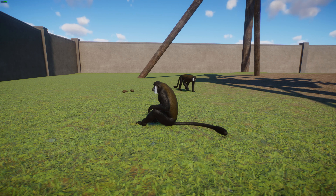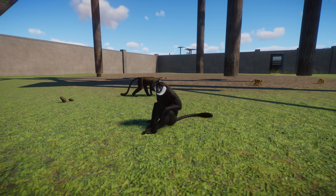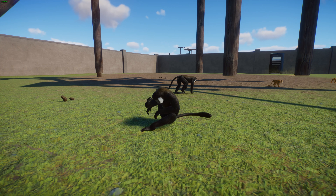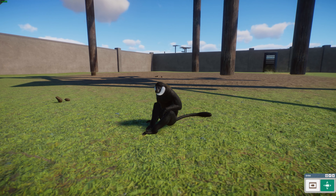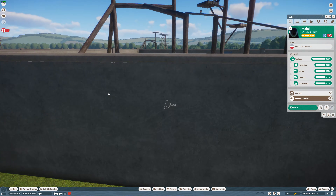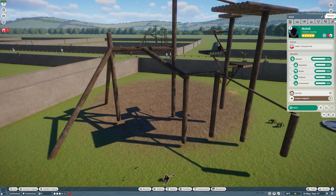In terms of diet, these guys are mostly herbivores but will eat fruit, mushrooms, herbs, roots, and leaves. They will occasionally eat bird eggs, reptile eggs, lizards, and small birds, so they're pretty generalist in that regard. That's our second monkey, also done by Mega Kebab.